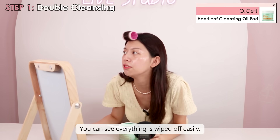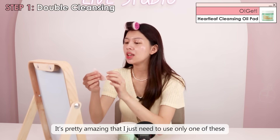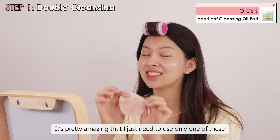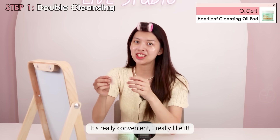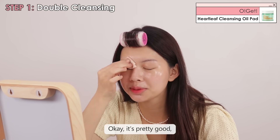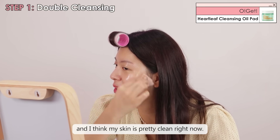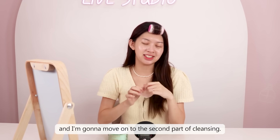As you can see, everything is wiped off easily. It's pretty amazing that I just need to use only one of these to remove all of my makeup, so it's really convenient. I think my skin is pretty clean right now. Now that I've removed my makeup, I'm going to move on to the second part of cleansing.